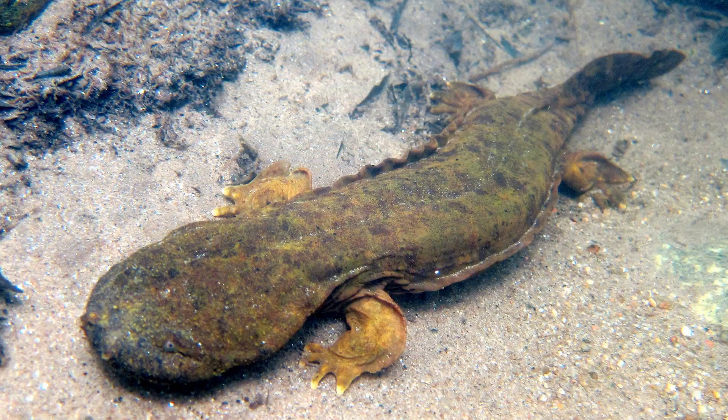Hellbenders tend to be very solitary and stationary creatures. Unless they are actively hunting for prey or trying to reproduce, they are homebodies. They usually live within an area of 200 square meters. Hellbenders are very territorial, especially when it comes to other Hellbenders invading their home. Chances are you will never find more than one Hellbender under the same set of rocks for this reason.